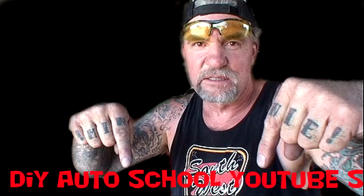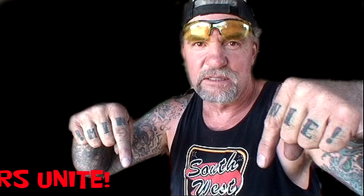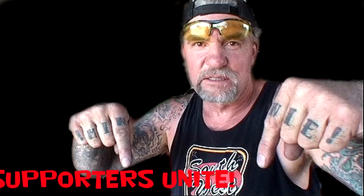A buddy of mine does auto body — that's what he does. I want to go in with him. I've learned a hell of a lot. I think I've got a knack for this kind of thing. Great work, and I hope you guys are doing great. One of your biggest fans.